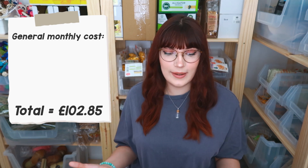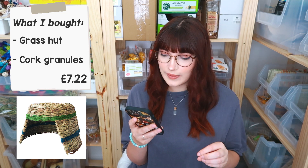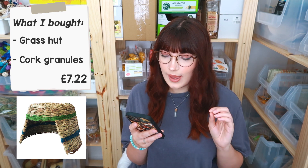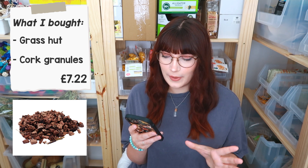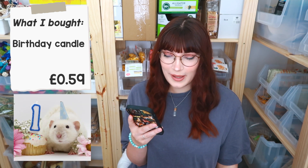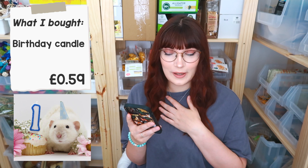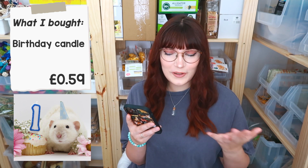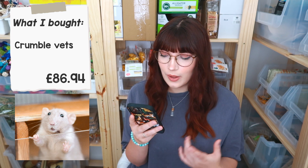I think that covers the general monthly costs. Moving on to the random things I spent money on in April: first, I spent £7.22 at one of my wholesalers on a grass hut for the rats and a bag of cork granules to try with the mice. I also spent 59p on a candle from the Card Factory for Pudding's birthday — technically for him, but more so for a cute picture. Then we have all of Crumble's medical expenses: I spent £86.94 on a consultation to trim his teeth and all of his heart medications, which tend to last about a month.